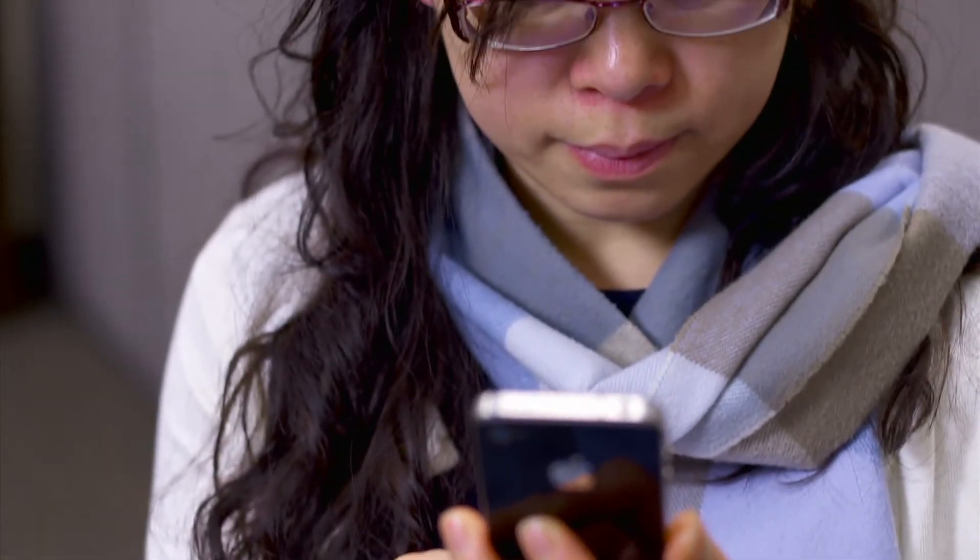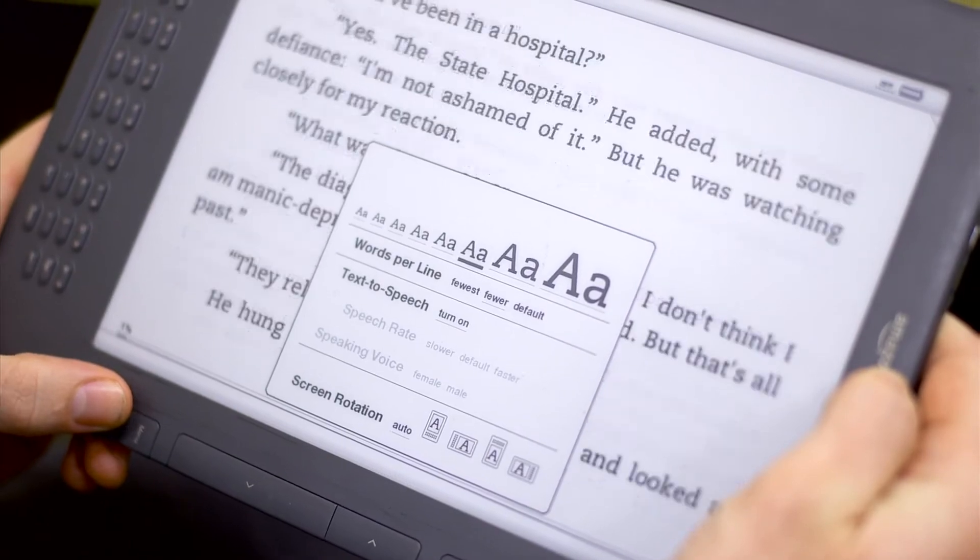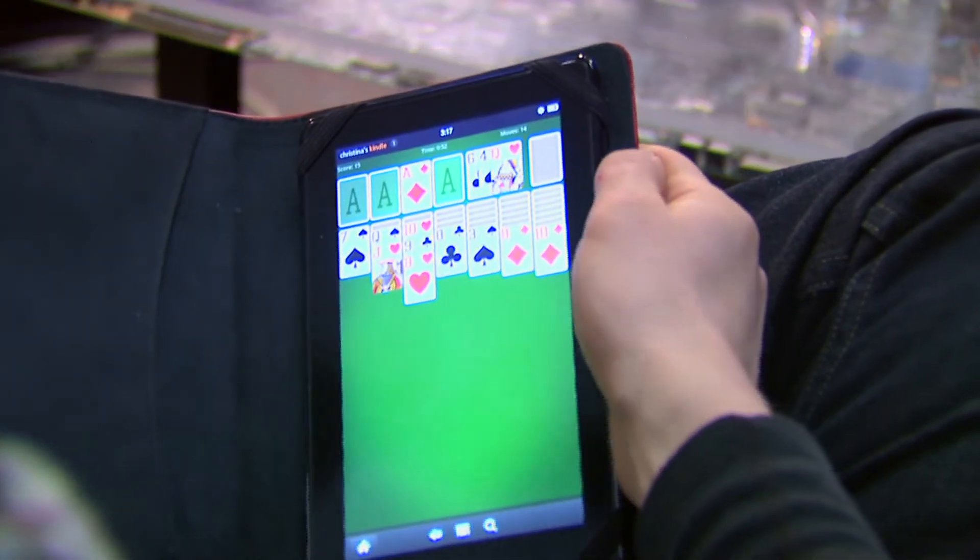The question then becomes, are we ruining our eyes? We don't see any evidence that the eyes are being damaged, but what we do see is strong evidence that you're operating under discomfort. To minimize discomfort, experts recommend making text sizes larger, avoiding glare, and using high-resolution screens.